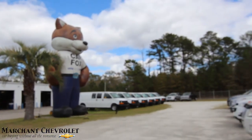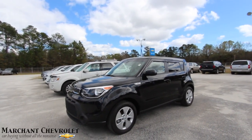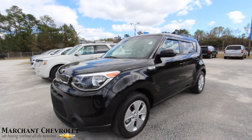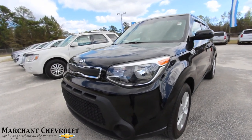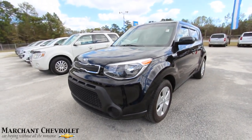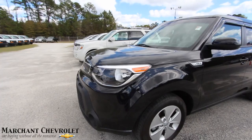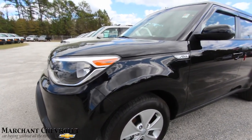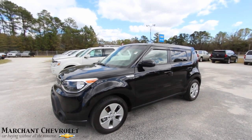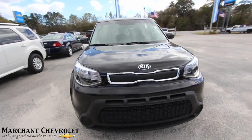Welcome to Marchant Chevrolet - they got the Car Fox out here today. We're looking at this vehicle right here: a pre-owned 2016 Kia Soul, good-looking car, black in color. The Kia Soul is really a great vehicle for its size - it's kind of a crossover-size vehicle with good fuel economy and a great warranty. Kia has that 10-year, 100,000-mile warranty when you buy them brand new, and just a great-looking car.